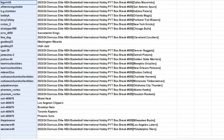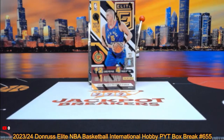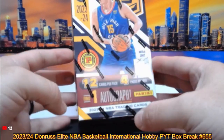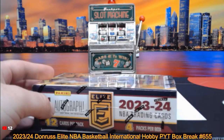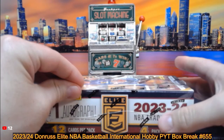All right, good luck everybody in this one. Get your guesses in for the player on the auto in this break for 20 in credit. We should have one auto per box on average. If that auto is replaced by Panini points, we'll random those points off to someone in the break. 12 cards per pack, 4 packs per box. This is 23-24 Donruss Elite International Hobby Box.